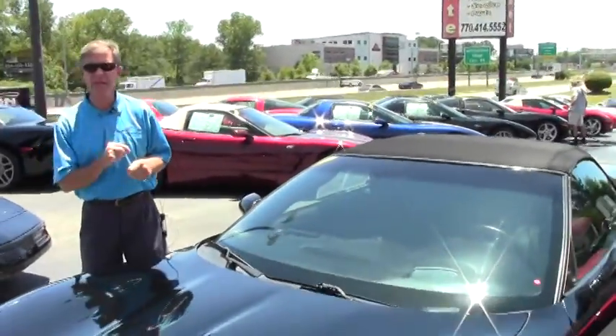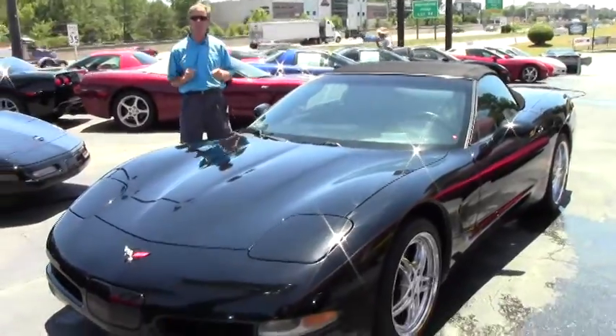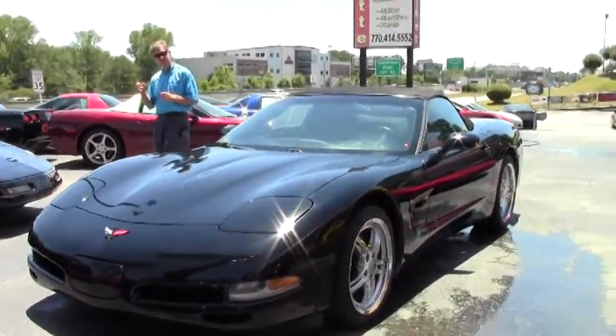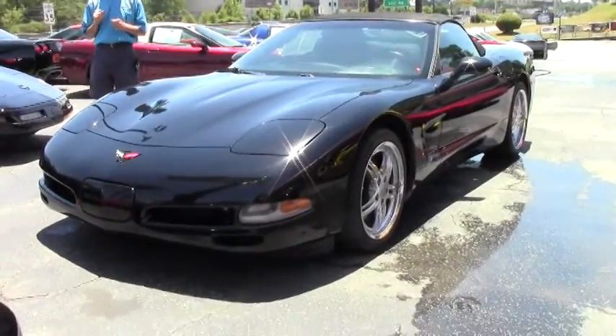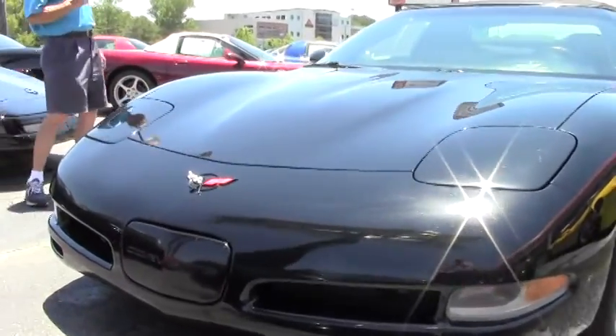Welcome to Buy a Vet in Atlanta, Georgia. My name is David, and today we're going to look at a really neat triple black convertible Corvette — 2004, six-speed manual, 73,000 miles. Good-looking car; we're going to walk around and take a look.